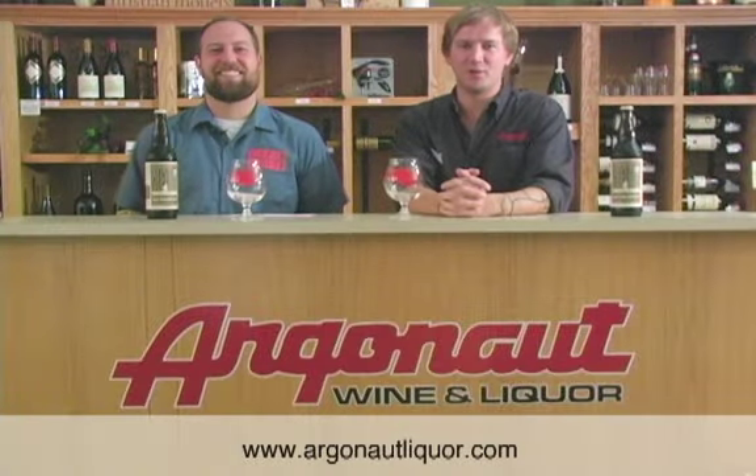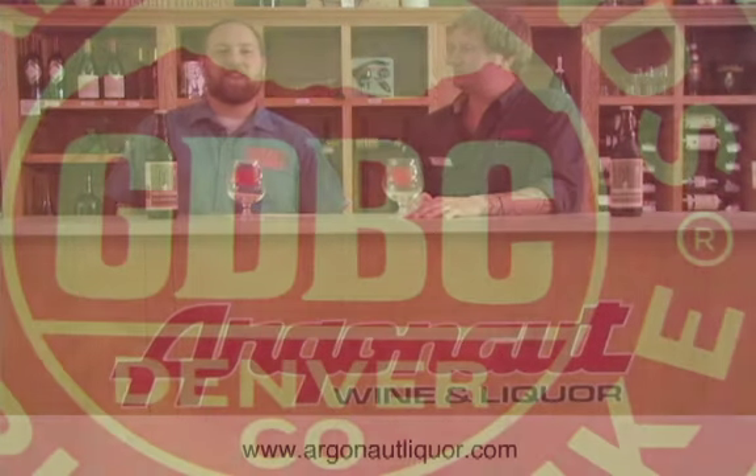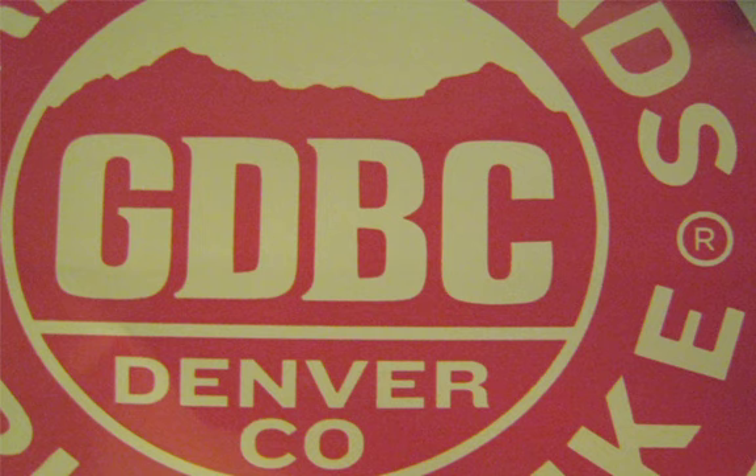Hi, I'm Casey Kapper with Argonaut Wine & Liquor. And I'm Brian Balzow with Great Divide Brewing Company. Great Divide is a local brewery, downtown Denver, since 1994 on 22nd and Arapaho.